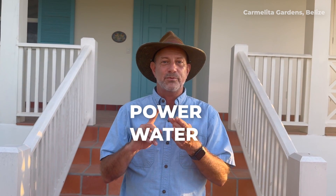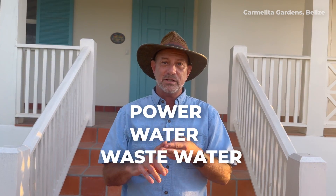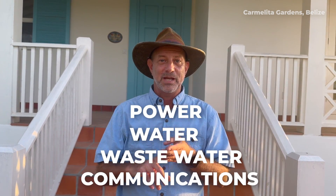In an off-grid community, as the name implies, the homes are all off-grid. And we have four essential systems in our off-grid homes: we have the power, we have the water, we have the wastewater, and we have communications. I'd like to take you into the home and show you how the systems work, as well as give you an idea of how the architecture also works in an off-grid home.